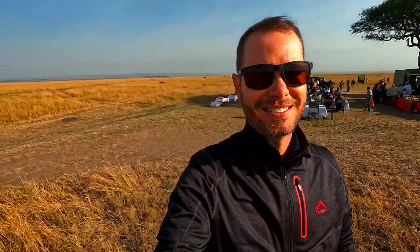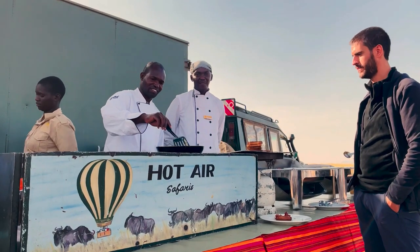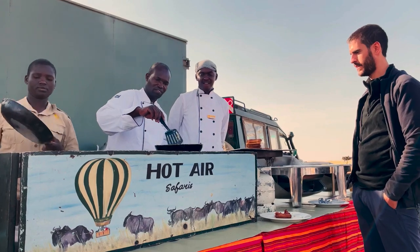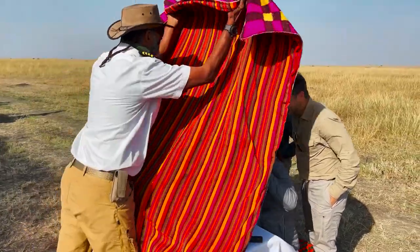What an unbelievable morning! We've just landed and we're at a little breakfast station now. If you want to treat yourself to something truly special here in the Masai Mara, book yourself a balloon ride with Hot Air Safaris — I'll leave their contact details in the description below. Remember to bring some cash if you'd like to leave gratuities for your pilot and the chefs, or if you'd like to order some of the photos taken while you were in the balloon.